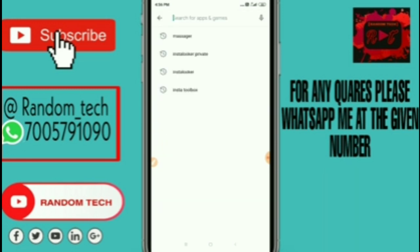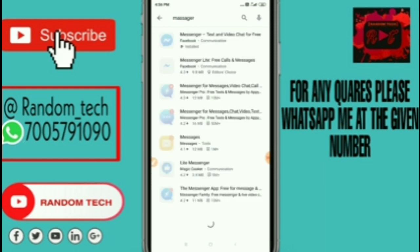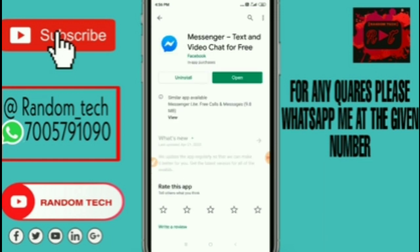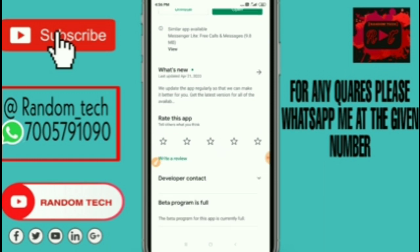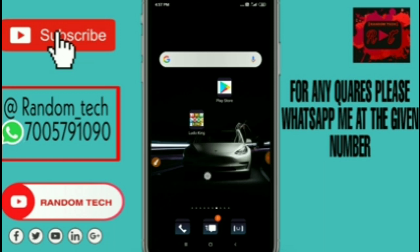After going to the Play Store, search for Messenger. Check whether your Messenger application is asking for an update or not. If it is asking for an update, you have to update your Messenger. After updating, click on the beta program option. You have to join the beta version.